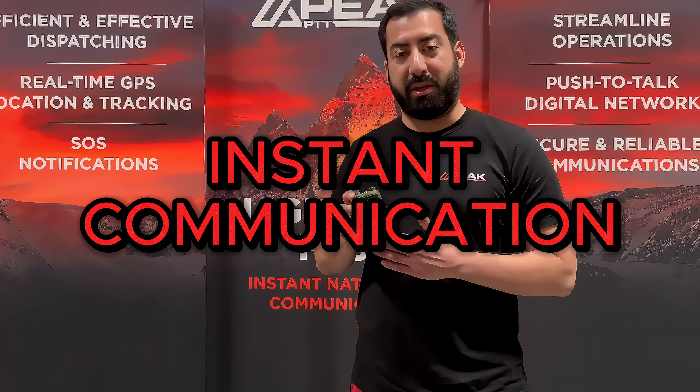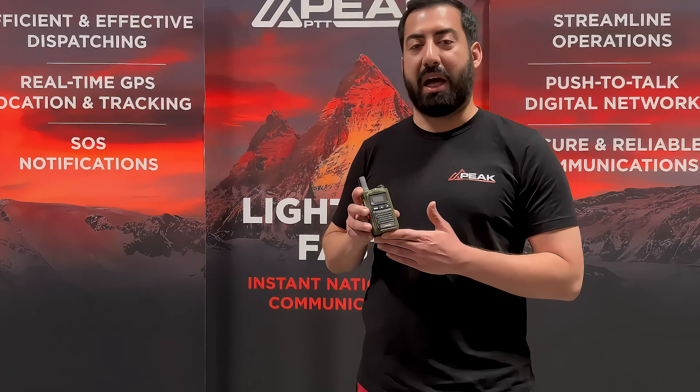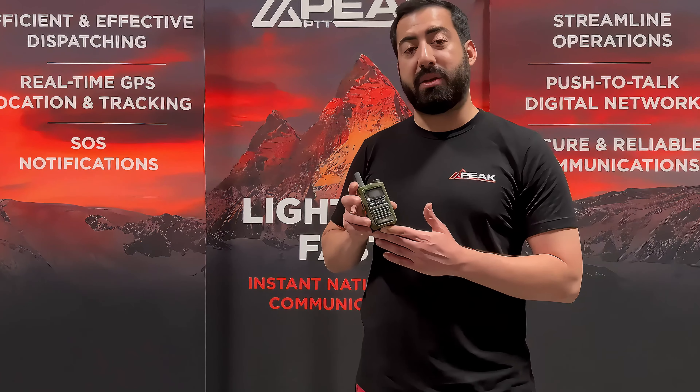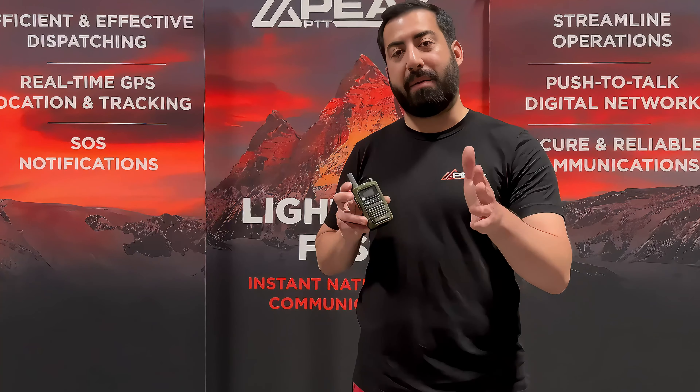Some key features include instant communications, one-to-one calls, one-to-group calls, as well as 60-second GPS tracking, allowing you to keep an eye on your team out in the field.